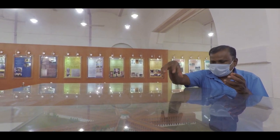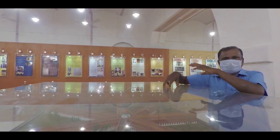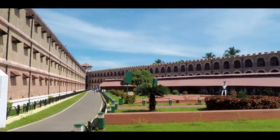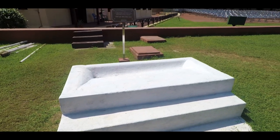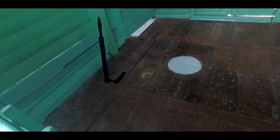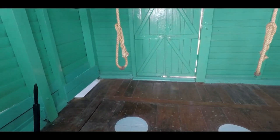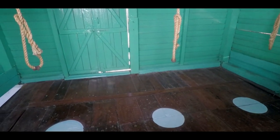The inmates of this jail were subject to very harsh treatments. This was the very place where the inmates were asked for their last wish before being hanged. The iron ring inserted in the rope would ensure an easier death. The body would then come down and would need to be declared dead by the doctor.